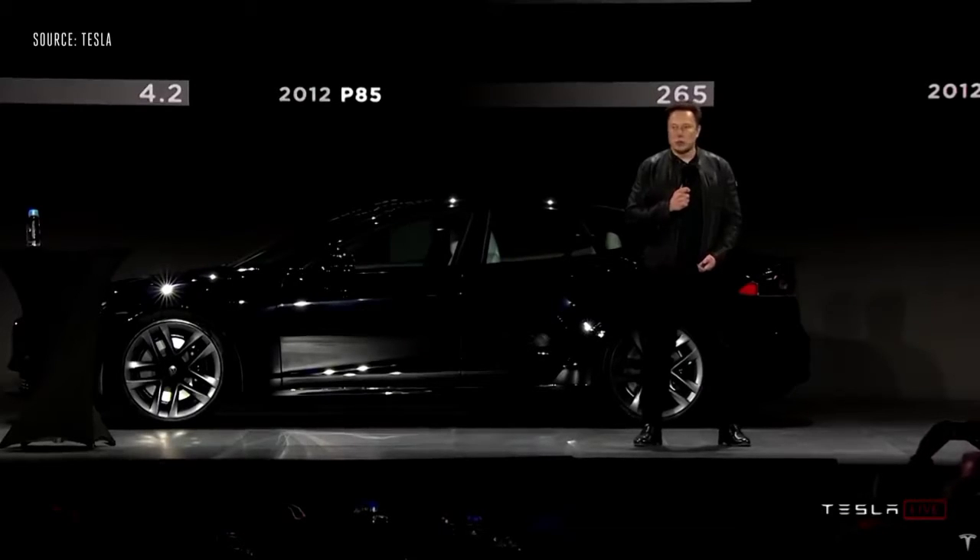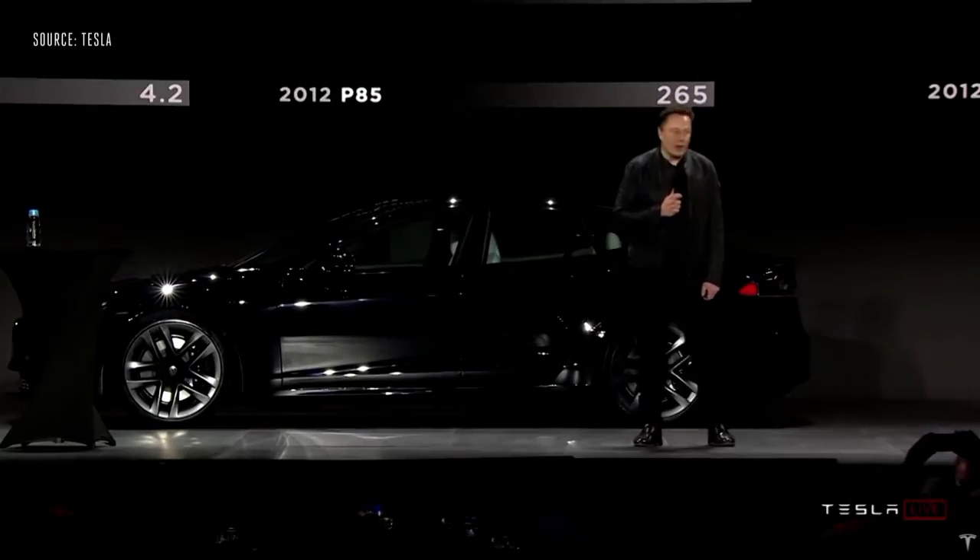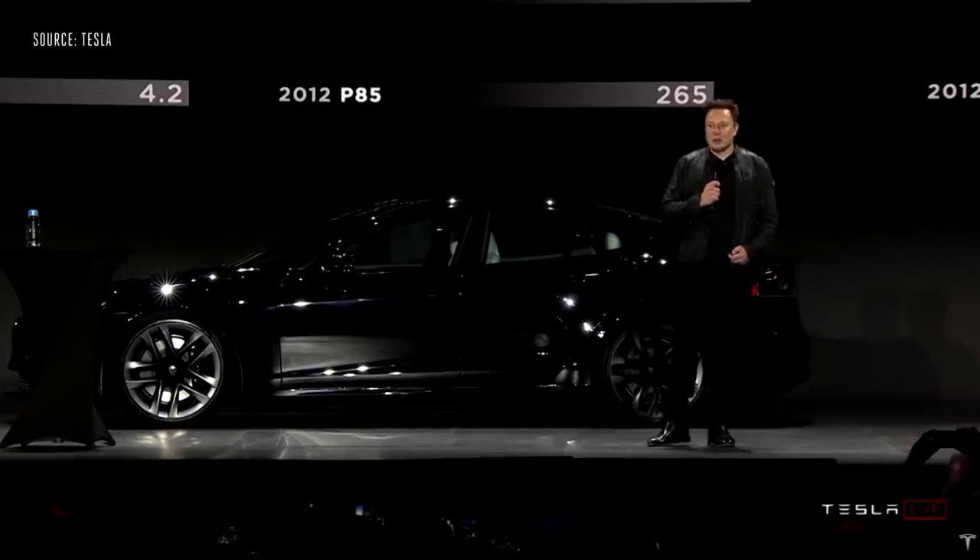With Plaid, we've managed to break the two-second barrier. No production car has ever done zero to 60 in under two seconds.